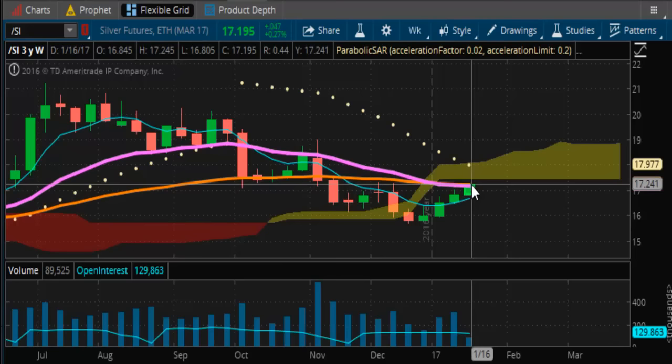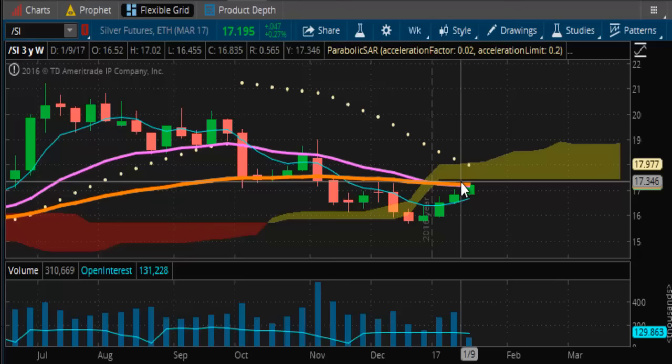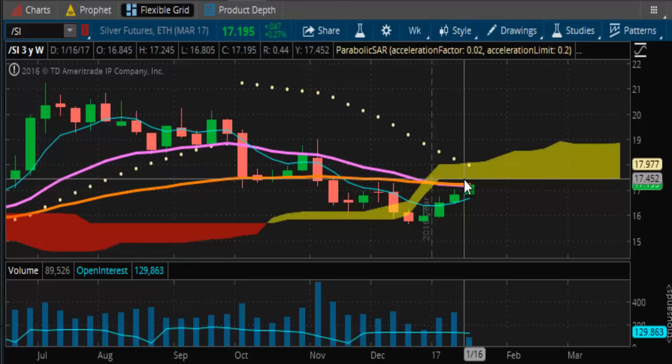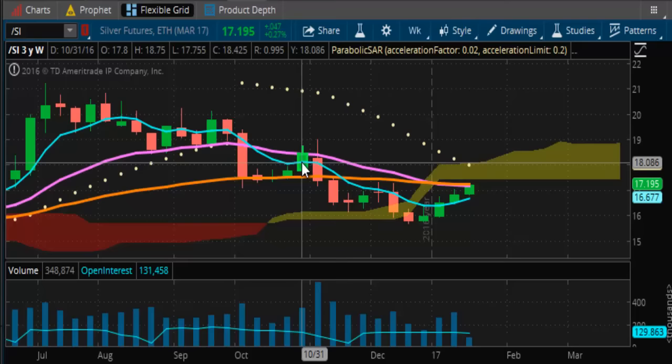Let's take a look at silver. You can see both its long-term and short-term trend line resistance levels are converging at its current level around that $17 level. Between $17 and $17.50, that is major resistance because that's the bottom of the Kumo Cloud in silver. So silver is pretty much already there.